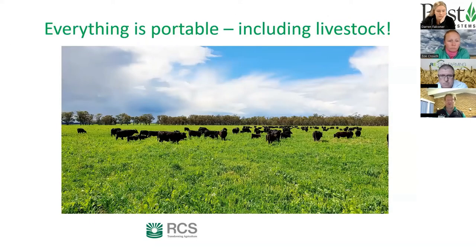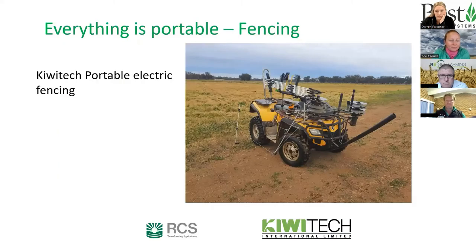Michael uses a Kiwi Tech portable fencing system on a motorbike. It's a fully portable, fully electric one-pass operation — you start at one end, tie the wires on, travel through putting posts in and laying the fence out, and arrive at the other end without having to backtrack. The system has been in use since about 2011, with some original components still going after 12 years. The flat, open terrain makes it easy to drive a motorbike around.